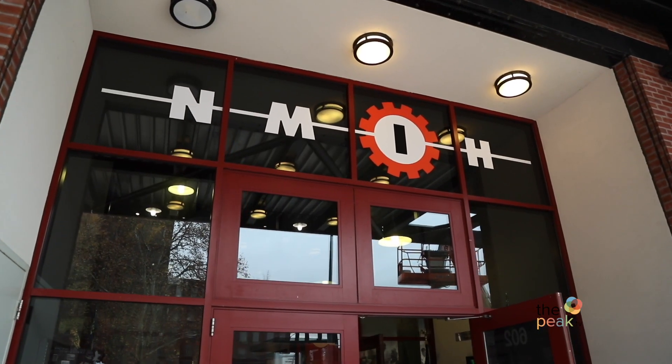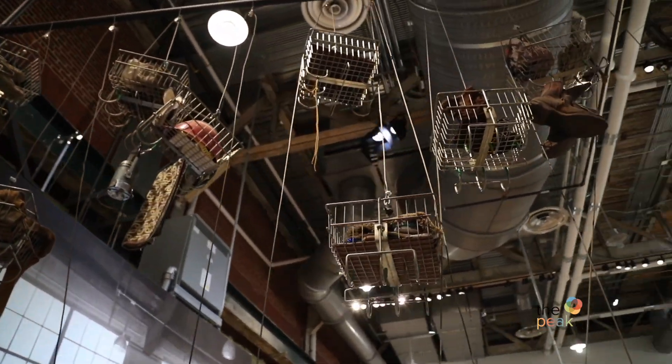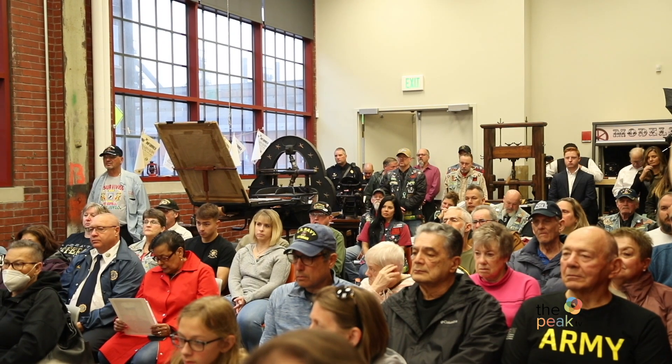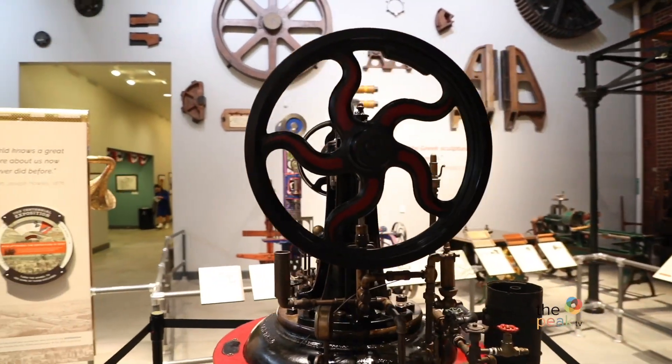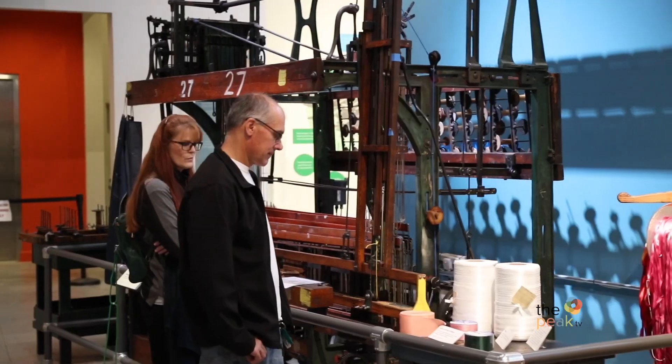Watch and be amazed by the workings of Bethlehem's steel-working past at the National Museum of Industrial History. Trained museum educators are here to inform kids and visitors about the inner workings of Bethlehem's old blast furnaces and way of life for town natives. Experience hands-on activities and engage your children in local and national history.